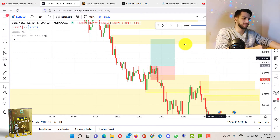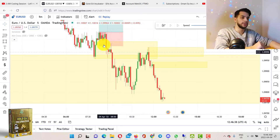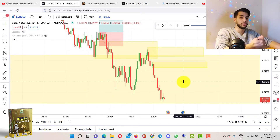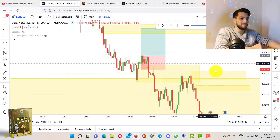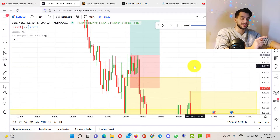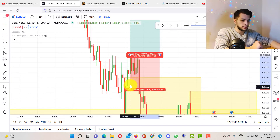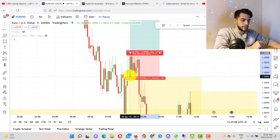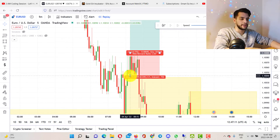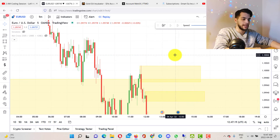That's how I got stopped out — I thought it was going to respect the 15-minute demand zone and not come lower. But it did. It came lower and it's now respecting the one-hour demand zone. I'm not sure whether it's going to respect that or not, but it definitely didn't respect this one. I actually took myself out of the position manually because I knew it was going to consolidate. I don't like consolidation after the price taps into my supply or demand zone. My stop loss was here, but I exited manually here — I just cut my losses because I knew what was going to happen.